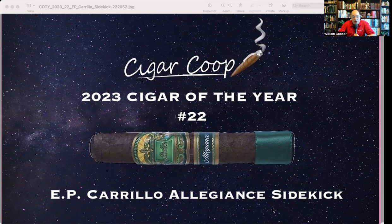EPC is a company that's well-known on this countdown. This is actually the eighth year that EPC has landed at least one cigar on the countdown, with the most recent time being 2021. Since this cigar is made in Nicaragua, it is the fourth Nicaragua-made cigar to make the 2023 countdown thus far.